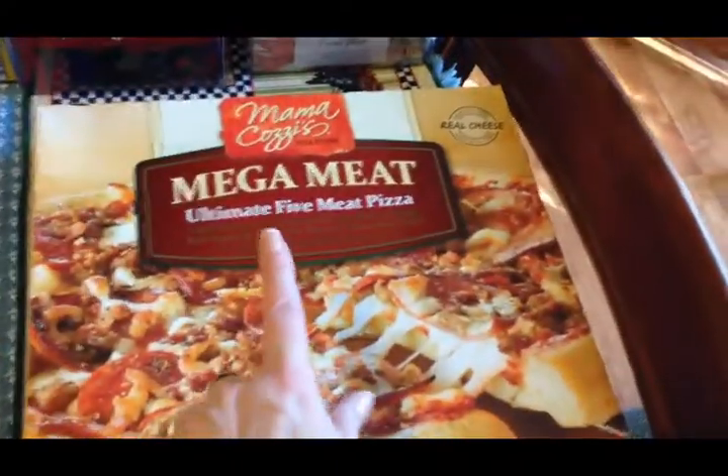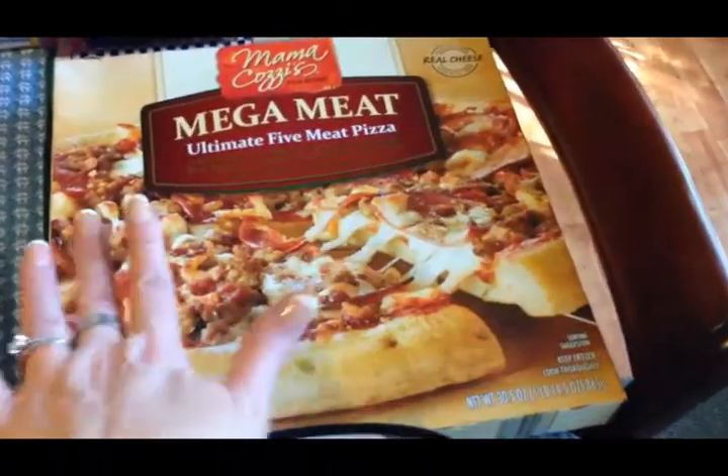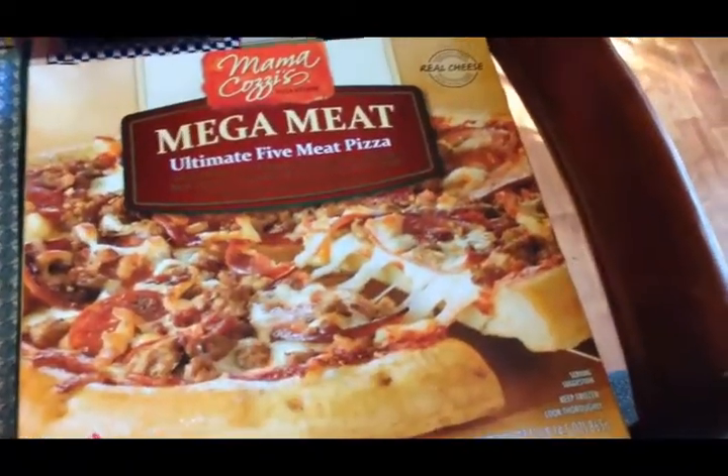I got a mega meat pizza for the kids — Travis loves meat pizza so he's going to be thrilled they had this ultimate five meat pizza.